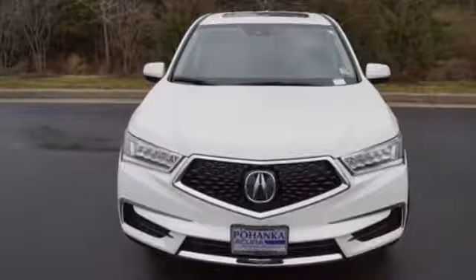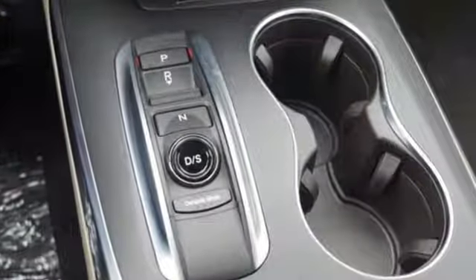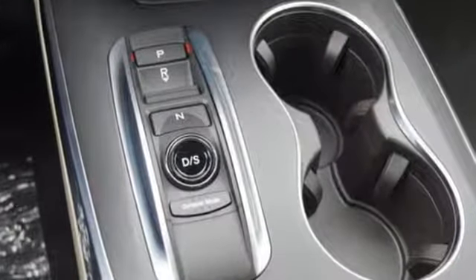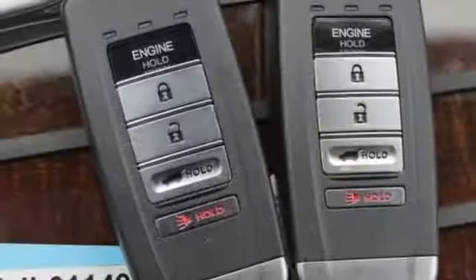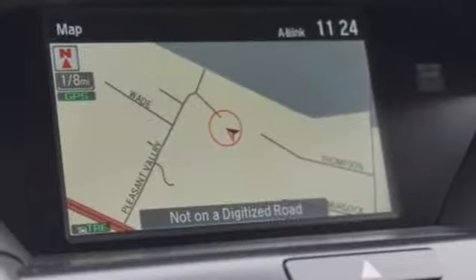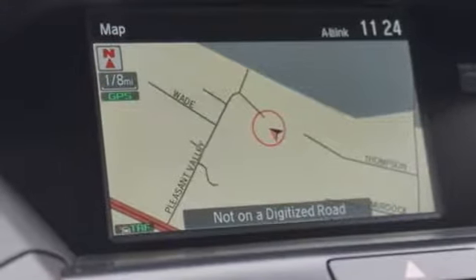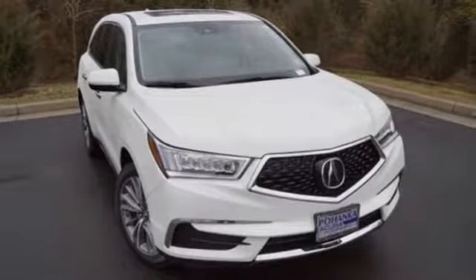Intelligent safety features, including road departure mitigation and collision mitigation braking system, give reassurance in harmony with the powerful 3.5-liter V6 i-VTEC engine, 9-speed automatic with sequential sport shift paddle shifters and integrated dynamic system. Exceptional capability and a compelling presence. Make this MDX yours today.